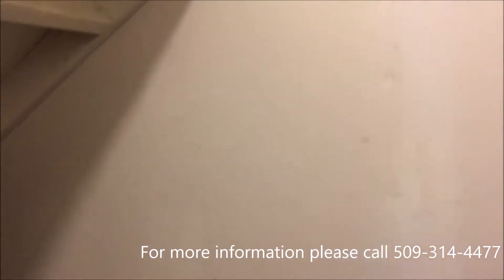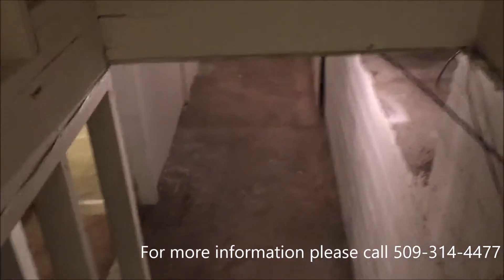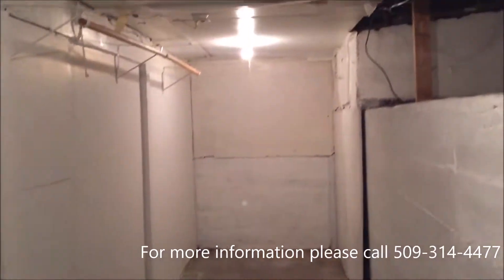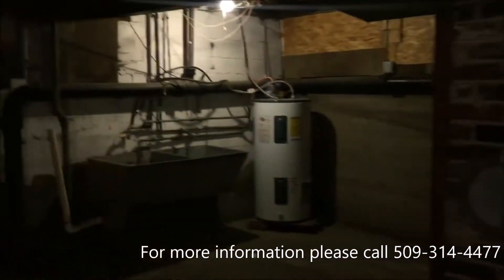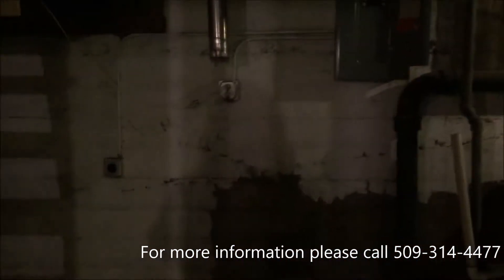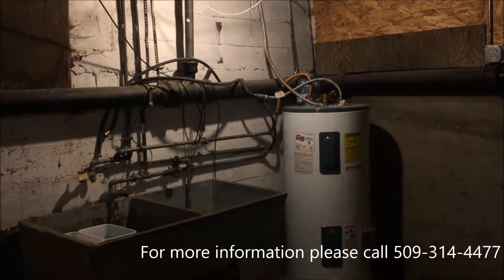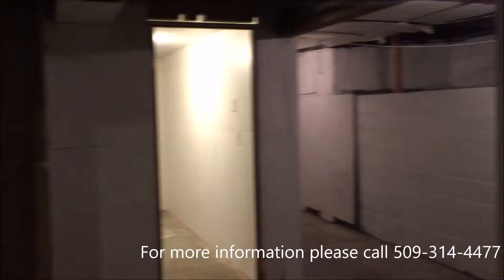There's some steps down to the basement. There's the washer dryer hookup. There's the sink and your water heater. I apologize, it's a little bit dark down here.